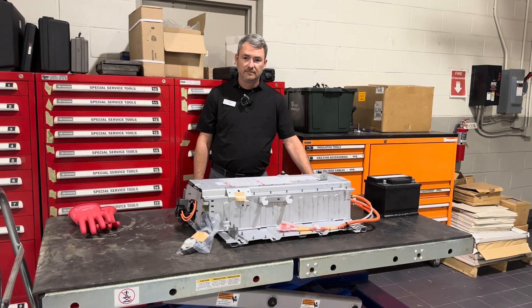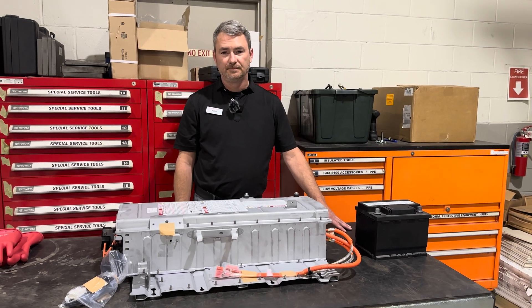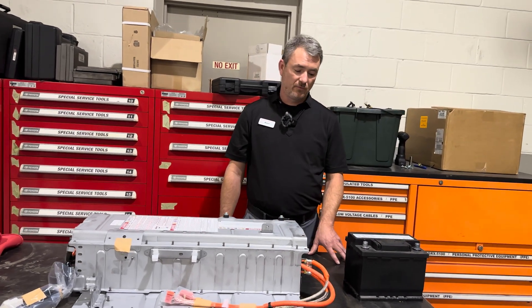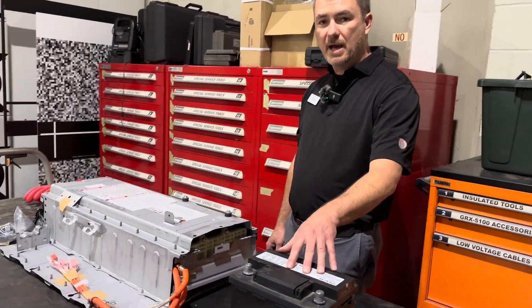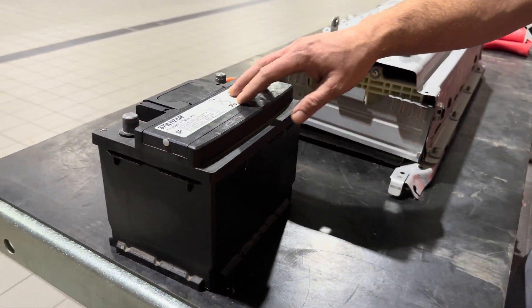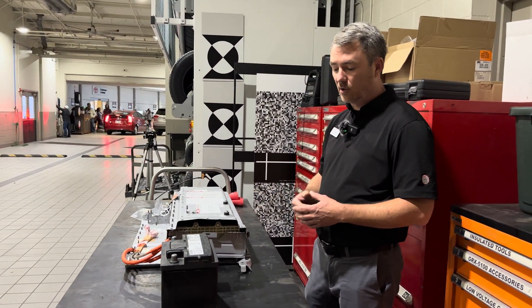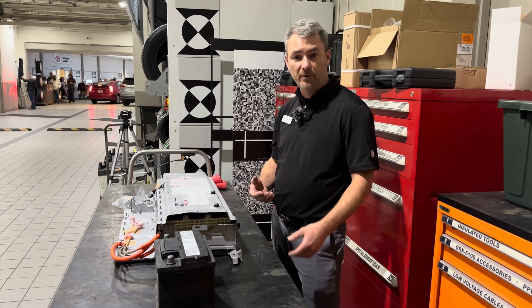In a normal combustion engine, we're used to seeing the 12-volt battery in the front of the vehicle. How is that different in a hybrid? Not every hybrid has the battery in the trunk, but most hybrids are putting the 12-volt battery inside the vehicle. We're going to have what's called an AGM, or Absorbed Glass Mat, battery. We use those inside the car with a little vent tube so that they don't off-gas within the interior and cause a risk of fire or explosion.